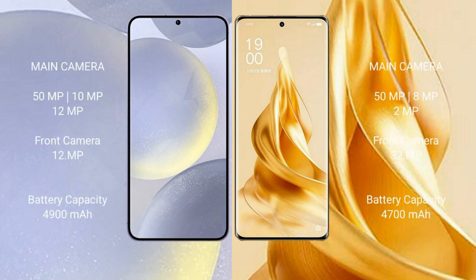Samsung Galaxy S24 Plus has a triple rear camera setup: 50MP plus 10MP plus 12MP, and a 12MP front camera. OPPO Reno 9 Pro Plus has a triple rear camera setup: 50MP plus 8MP plus 2MP, and a 32MP front camera.